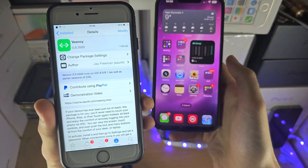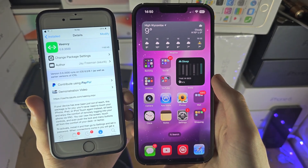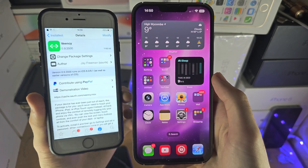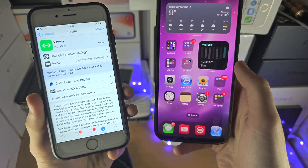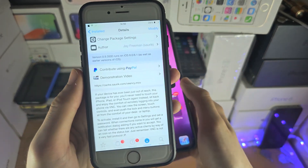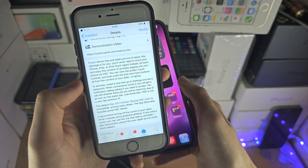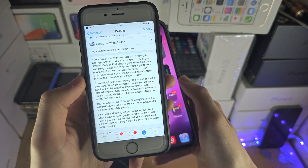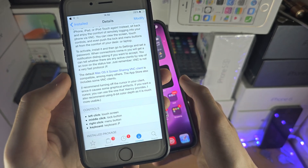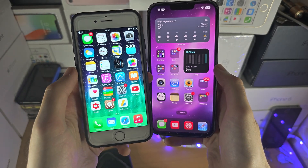On top of this, you can't jailbreak the latest iOS 16, and you can't even jailbreak the previous iOS 15, so jailbreaking doesn't really exist anymore. Even if you wanted to use VNC on a jailbreak, this application is long unsupported. That is the problem, though the application does work — you can see the instructions for what you would need to do, and it will work.